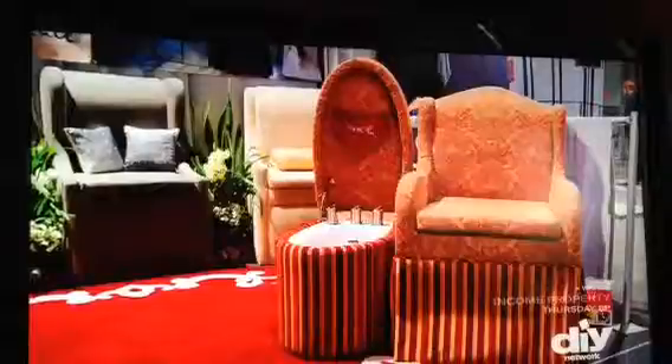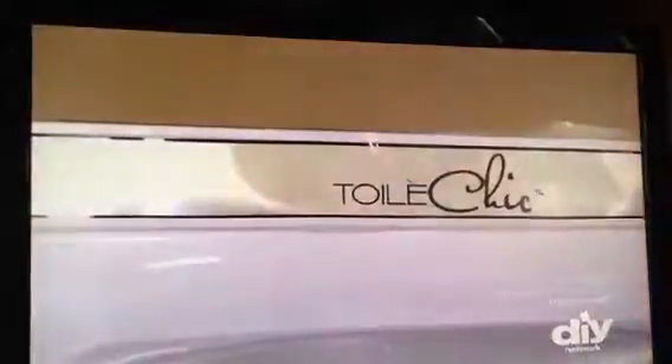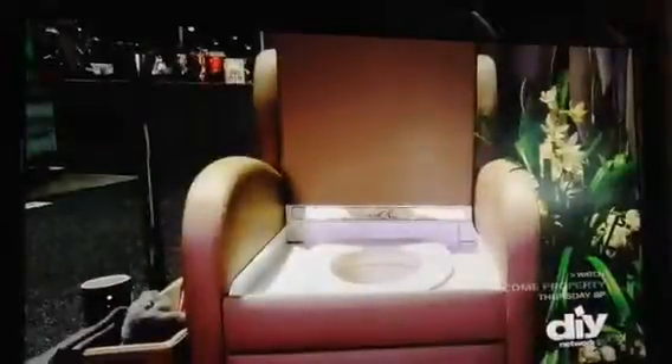To add this degree of lavishness to your lavatory costs about $5,000. And if it makes you weak in the knees, please, take a seat.